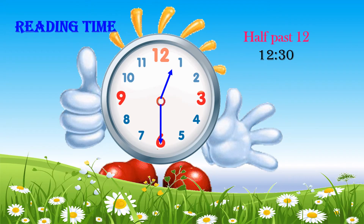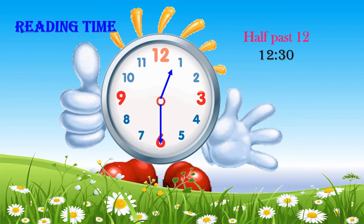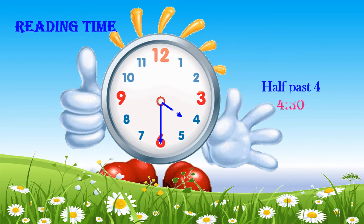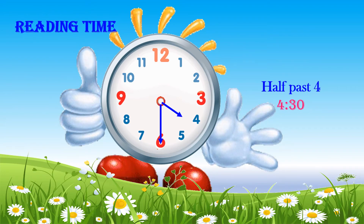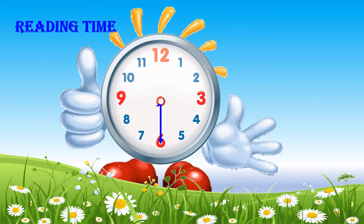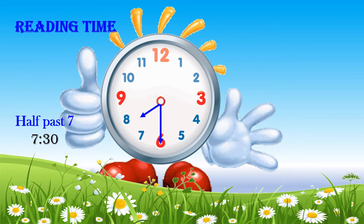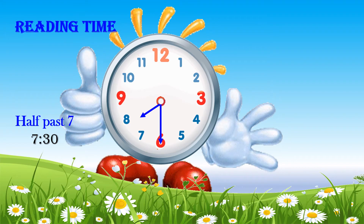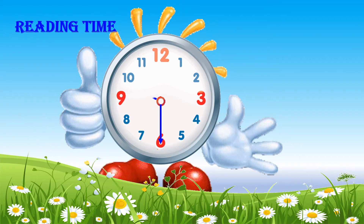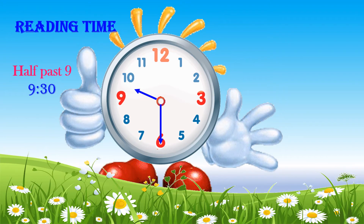Half past 12 or 12:30. Half past 4 or 4:30. Half past 7 or 7:30. Half past 9 or 9:30.